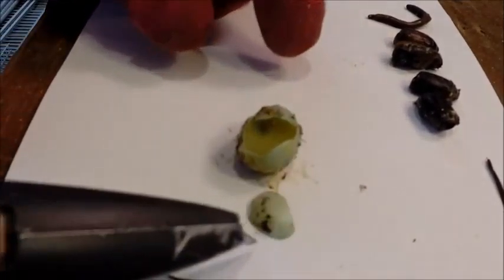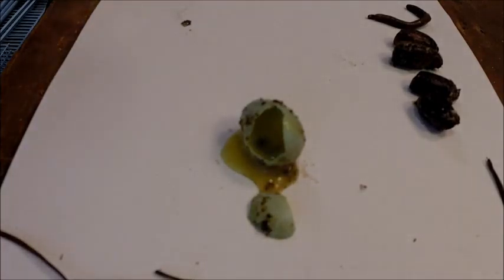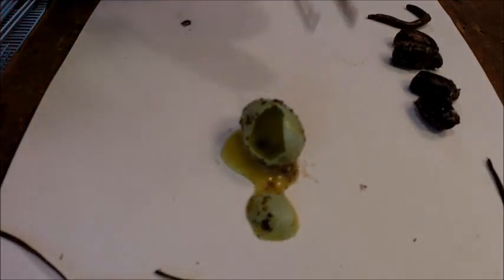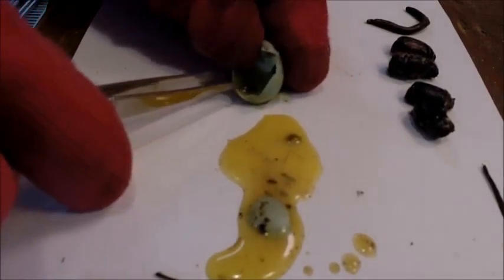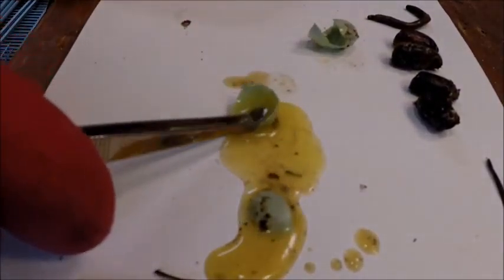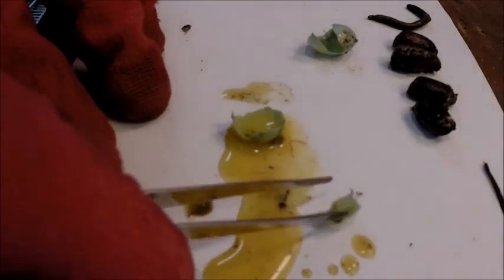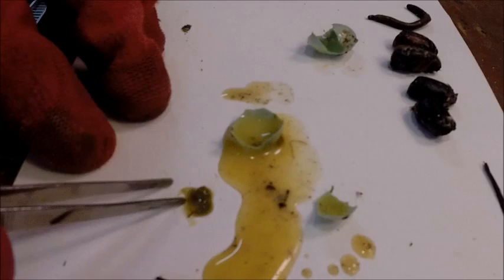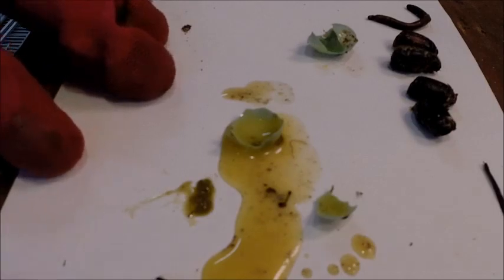He exploded on his own — a lot of liquid. Oh, the smell. Oh. That's all that was in there. It's what you call rotten eggs.